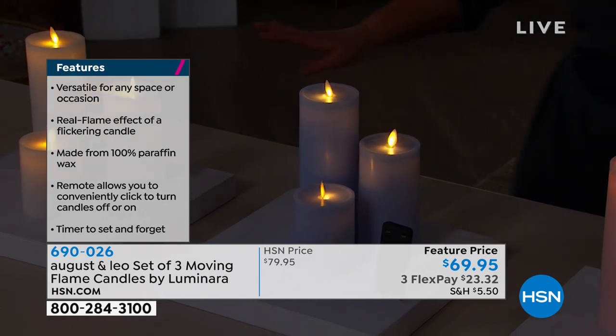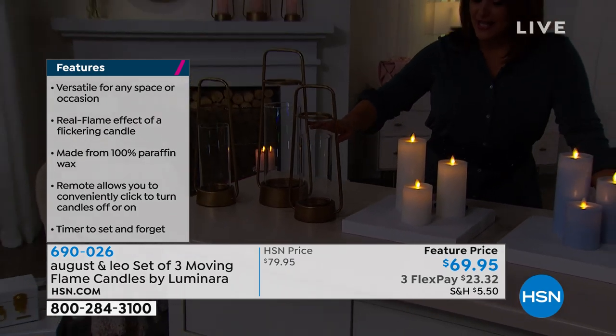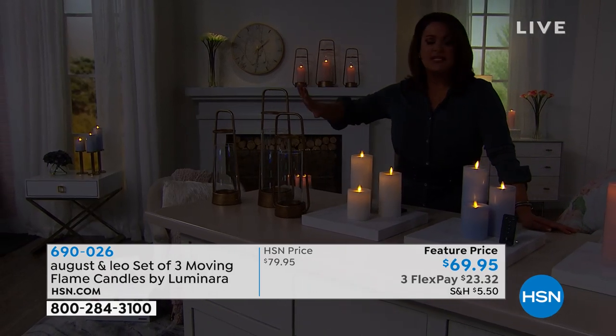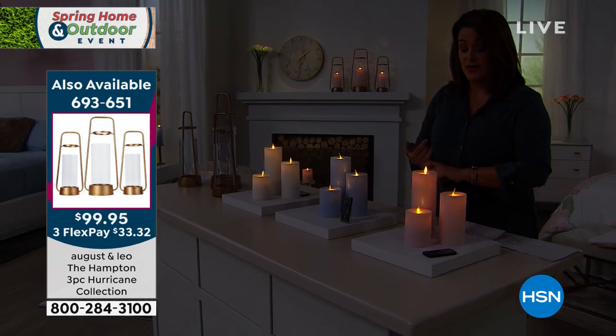That's the Hampton three-piece hurricane collection. I'm very limited on those, but if you want a dedicated place to put your beautiful pillar candles, we've got just a couple available. I want our customers to know we do have final quantities of that, so your three-piece candle set is item 690026.